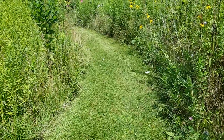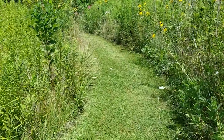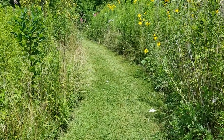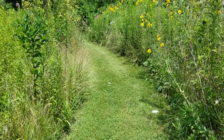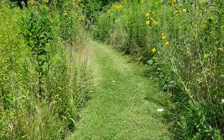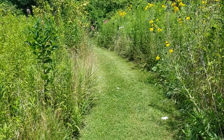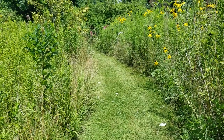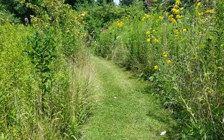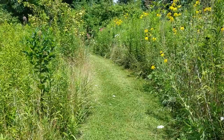Mowing is honestly the easiest way to keep paths open without chemicals. We don't like weed whipping here — I killed a snake with a weed whip about eight years ago and that's the last time we used one. Think curvy mowed edges and be mindful of what tall plants you put right next to the path, because then you'll need a strategy.